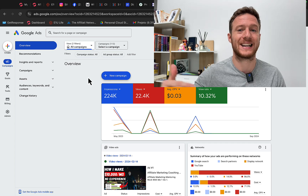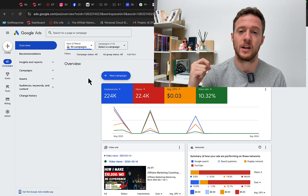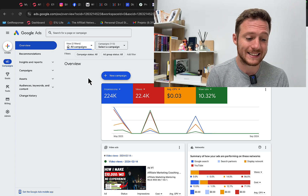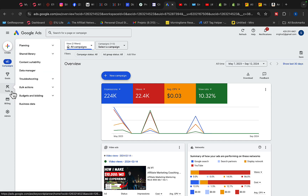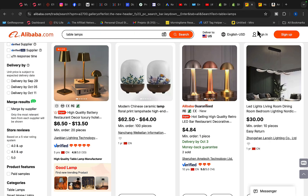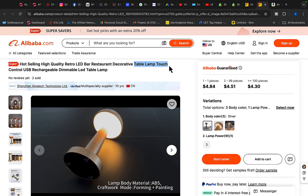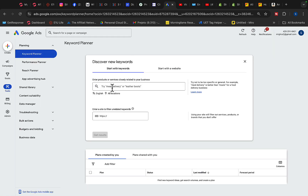Before you promote and sell any products, before you build any store, you have to make sure there are customers who are going to buy from you. Go to Google Ads and do a quick keyword research before you create the Shopify store. Click on Tools, then Planning, then Keyword Planner, then Discover New Keywords. Come back to Alibaba and copy the product name — for example, 'table lamp touch control.'